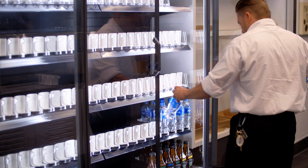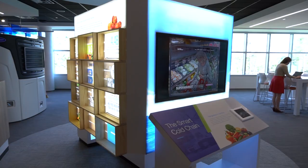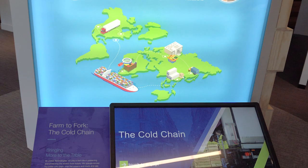Our mission is to help preserve and protect the world's food supply using innovative cold chain technology. With the customer experience center where I am now, we have the perfect platform to showcase to our customers just how we will do that.